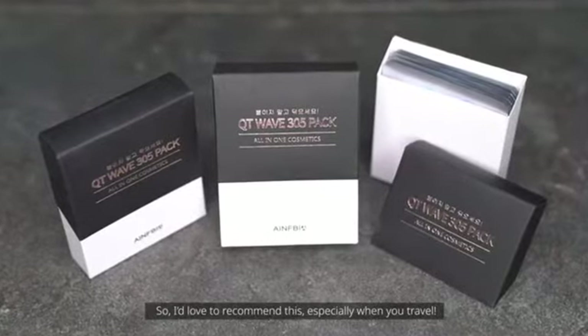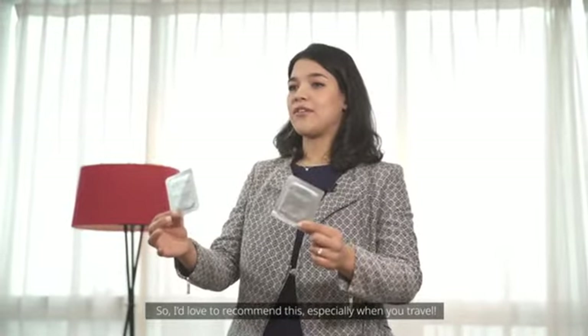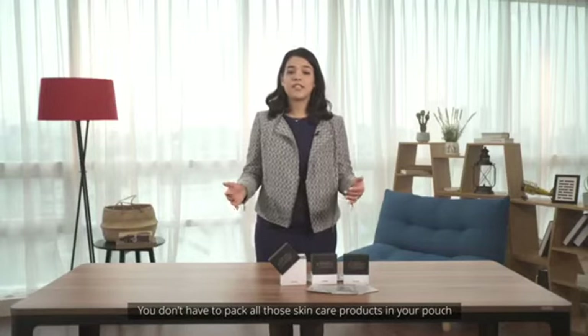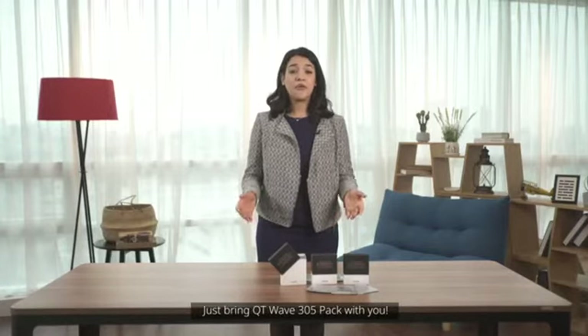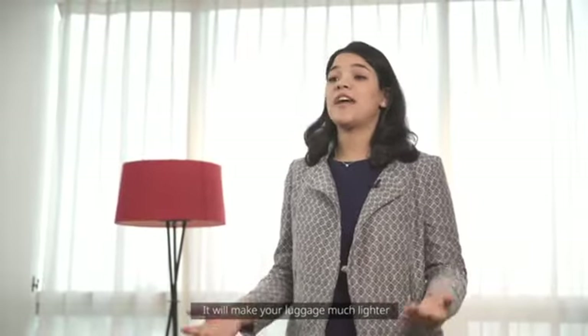So I'd love to recommend this especially when you travel. You don't have to pack all the skincare products in your pouch. Just bring QT Wave 305 Pack with you. It will make your luggage lighter.